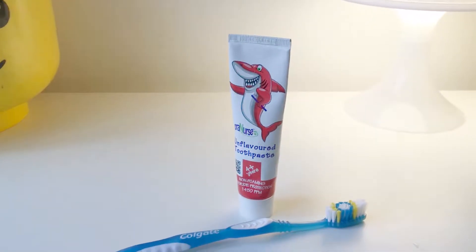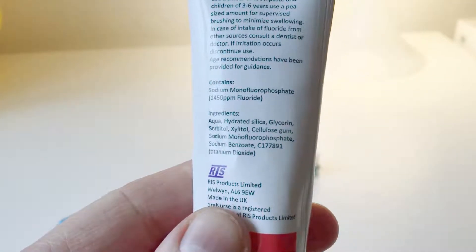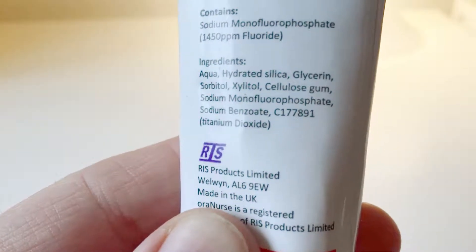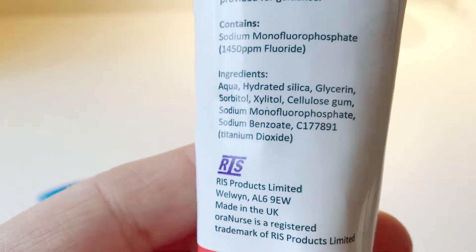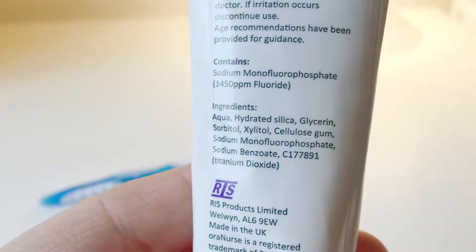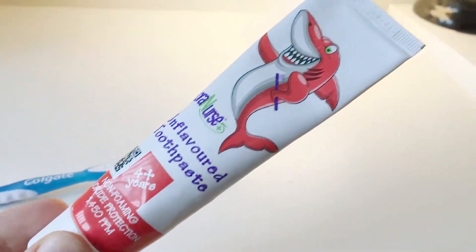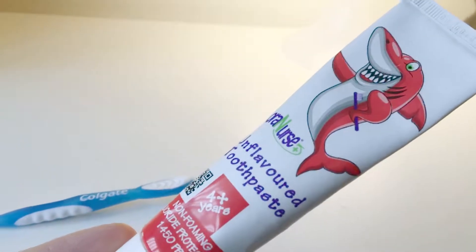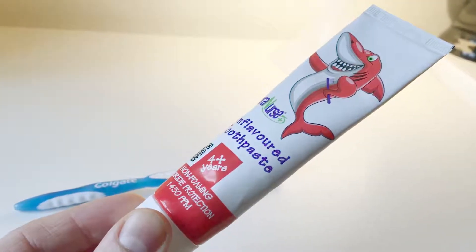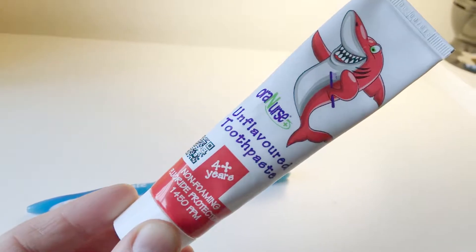I've personally tried this toothpaste and it does clean your teeth — it has fluoride in there, as you can see in the ingredients. I'll zoom in: it contains fluoride, and there's the rest of the ingredients if you want to know what's in there. It worked like a conventional toothpaste, but the weird thing for me is I'm used to having a mint flavor afterwards and feeling like I've had a chewing gum — it's quite different.